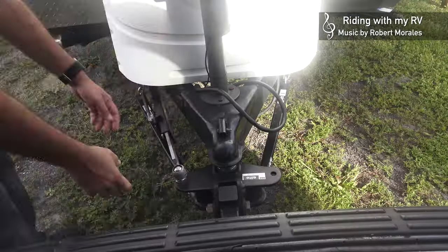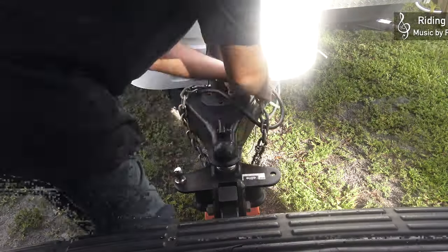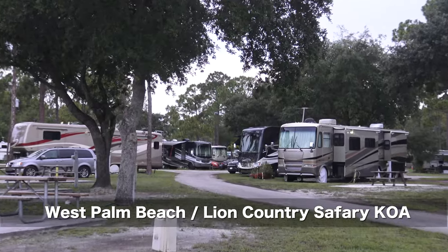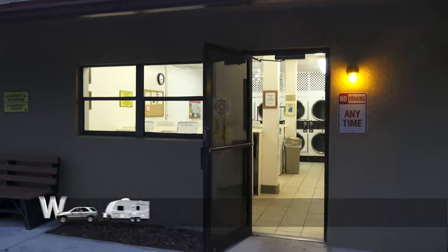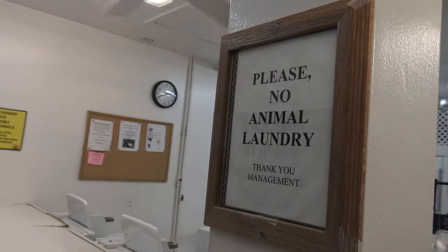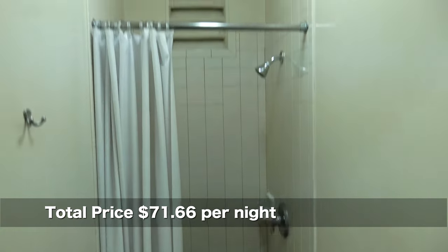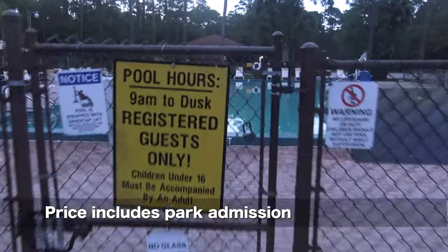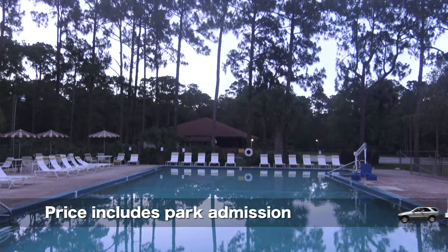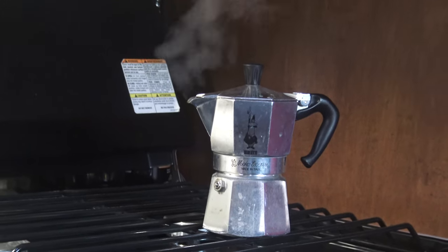Good morning! It's a beautiful day here. Let's unhitch. It's a nice swimming pool, but I didn't get around to using it this time. We did get to do some grilling, and in the morning, made café, of course.